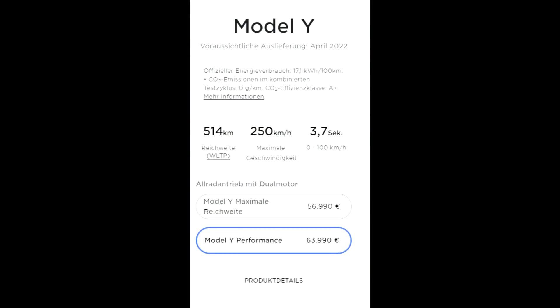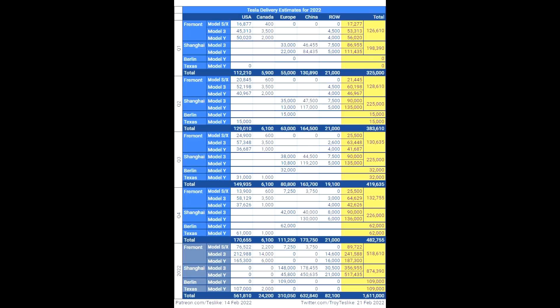Looking at the Model Y Performance in Germany, the delivery date is now April 2022. Tesla never considered sourcing the Model Y Performance from China — there's no information like that. It looks like some people are switching to the Model Y Performance because they want it made in Germany, while others are switching from Performance to Long Range because they don't want to wait that long. Troy Teslik, who does really good estimating work, is projecting 15,000 units for Giga Berlin in Q2, though I can't say I'm very sure that will happen.